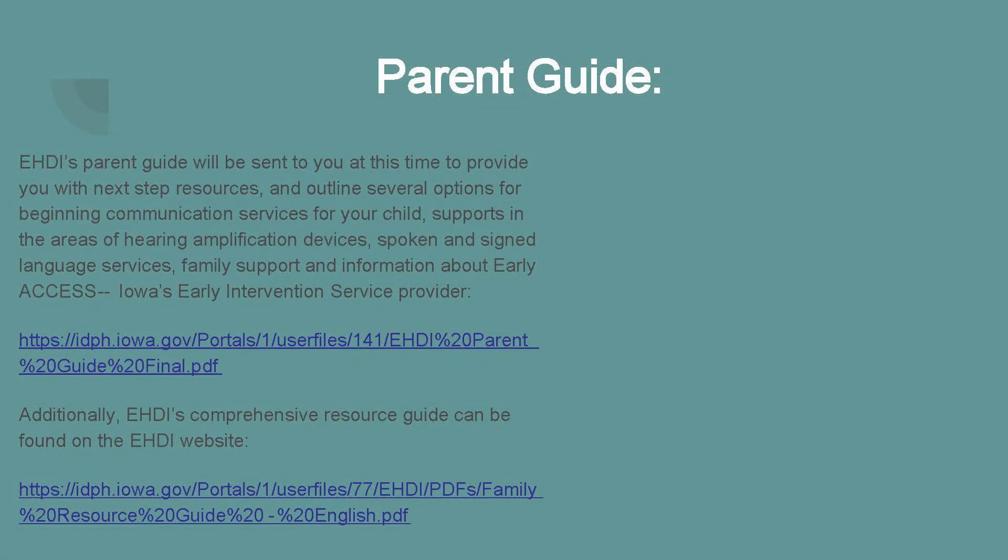At this time you will probably receive EHDI's Parent Guide in the mail. It will provide you with next-step resources and outline several options for beginning communication services for your child, including supports in the areas of hearing amplification devices, spoken and signed language services, family supports, and information about Early Access, Iowa's Early Intervention Service provider. A more comprehensive resource guide can also be found at the EHDI webpage.